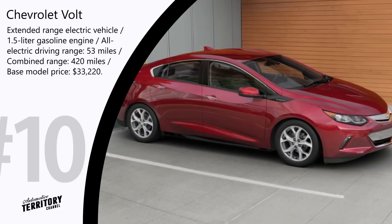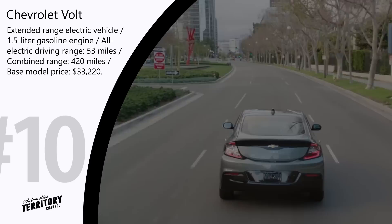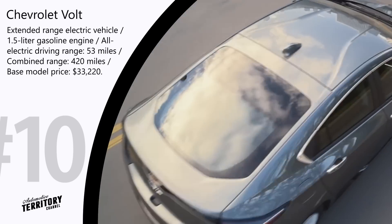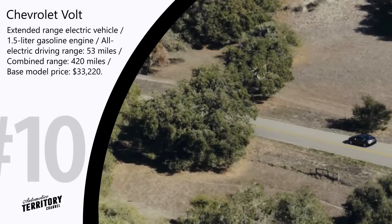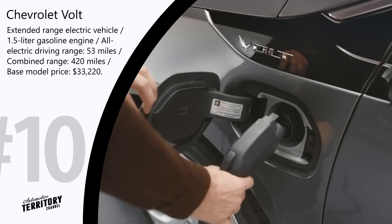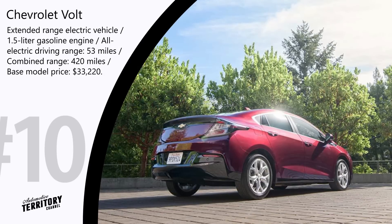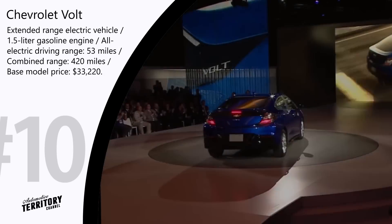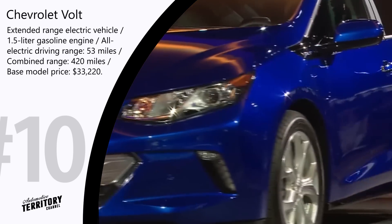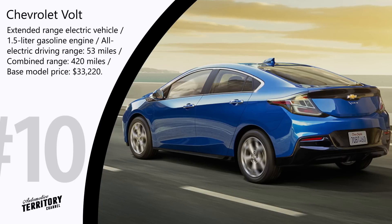Chevrolet Volt — MSRP $33,220. The Volt is the biggest hit among drivers wanting to transition to an eco-friendly car without losing the gasoline option. Adapted versions are sold in Europe by General Motors as the Opel and Vauxhall Ampera. Manufacturers label the Volt as an extended-range electric vehicle, meaning it uses electric batteries as the main energy source while the gasoline engine serves only as a range extender. The Volt gets 53 miles of pure electric drive and uses a 1.5-liter gasoline engine as a generator for extended trips, with a total range of up to 420 miles on a full charge and full tank.